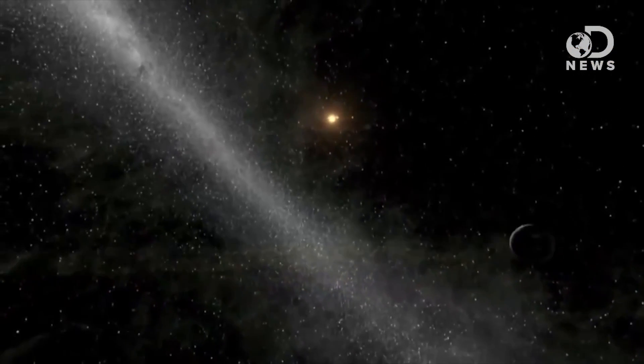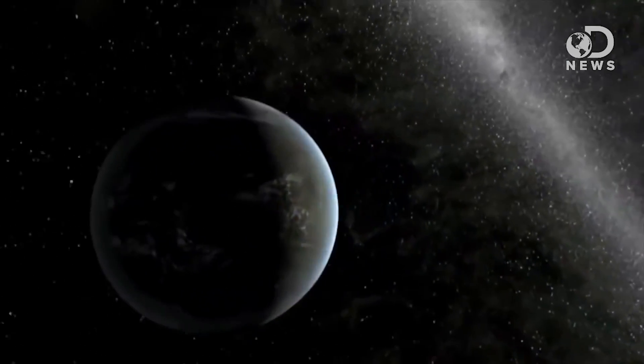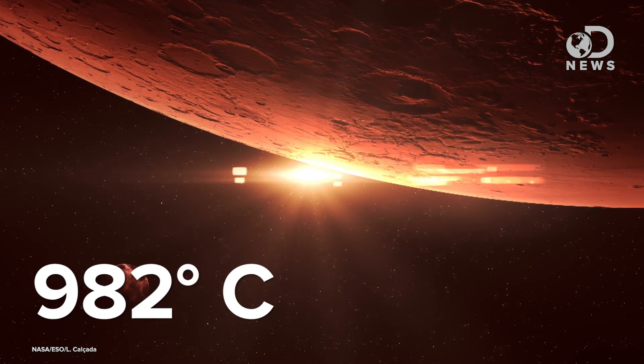And it just so happens that this is one seriously dense planet. But its density isn't the only thing that makes Kepler 432b unique — it also has one of the most eccentric, or stretched, orbits of all the exoplanets discovered to date. During its 52-day orbit around its star, the world suffers some extreme seasonal heating. At its furthest orbital point, the exoplanet will be as hot as 1,000 degrees Fahrenheit, but at its closest approach, it bakes to over 1,800 degrees.